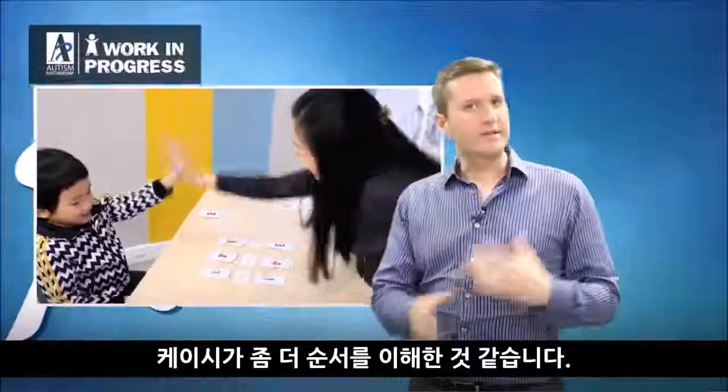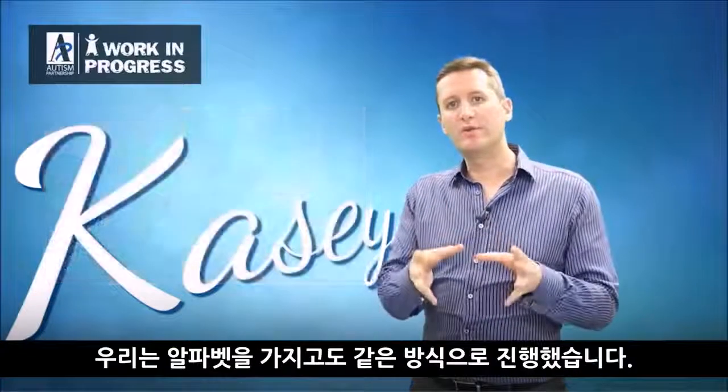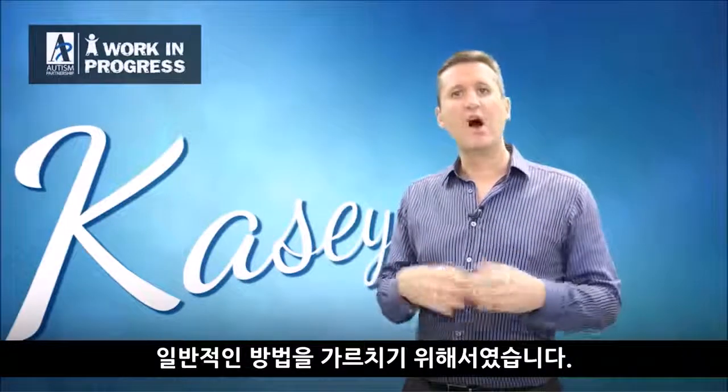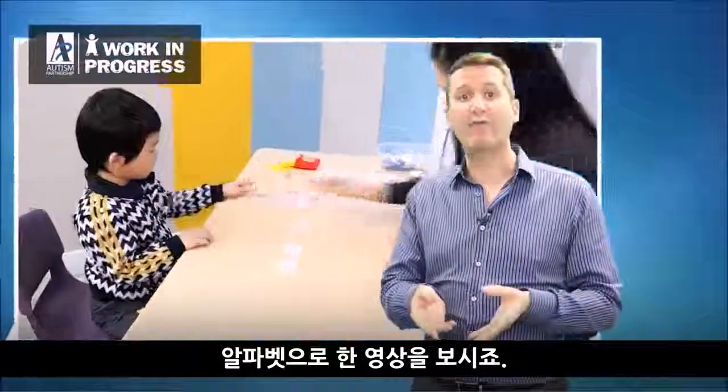This helped him to get some understanding. We also did that with the alphabets to make sure he didn't just think that's only what we do with numbers, but to get a more general sense of what to do with other kinds of formats. So we did the same exercise with the alphabet.